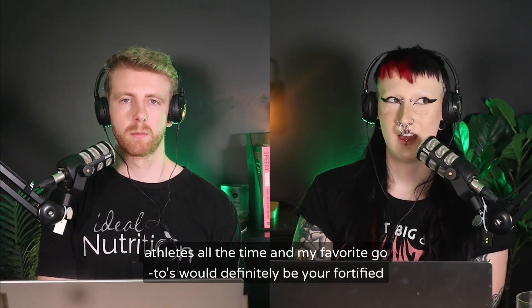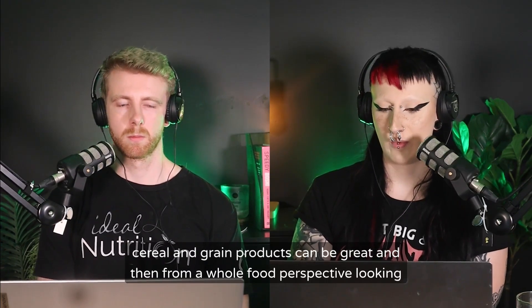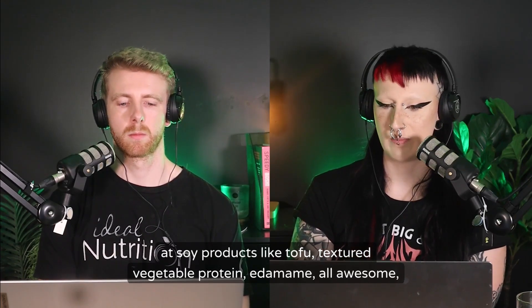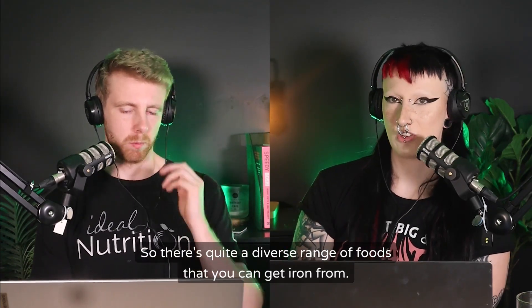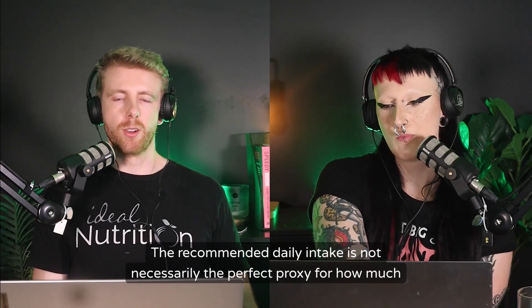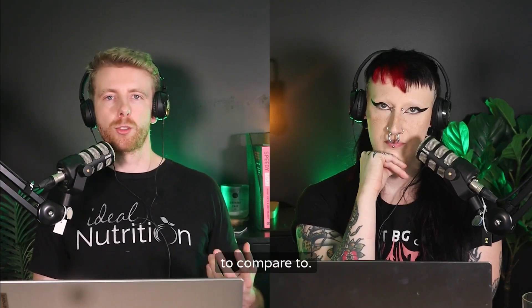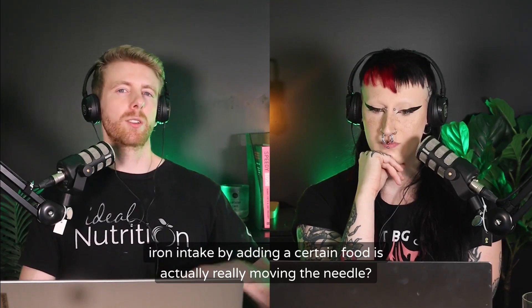From a plant-based perspective, favorite go-to sources include fortified cereal and grain products, which can be great, and from a whole food perspective: soy products like tofu, textured vegetable protein, edamame, legumes, certain grains like amaranth, and some nuts and seeds. There's quite a diverse range of foods you can get iron from. It's also important to have some awareness of the recommended daily intake for iron to know whether you're actually moving the needle.